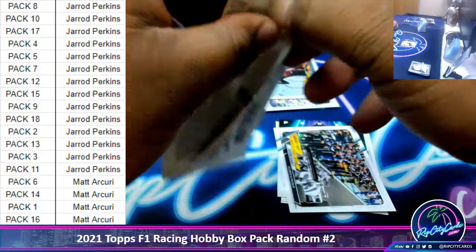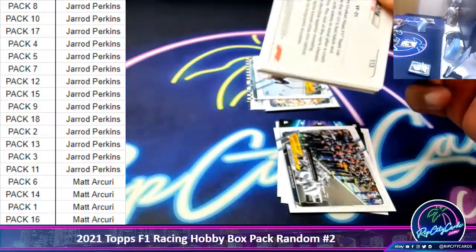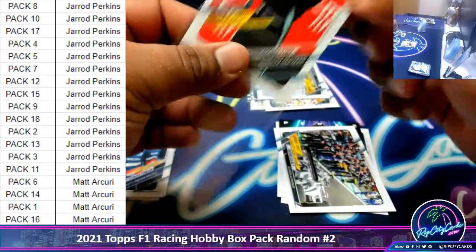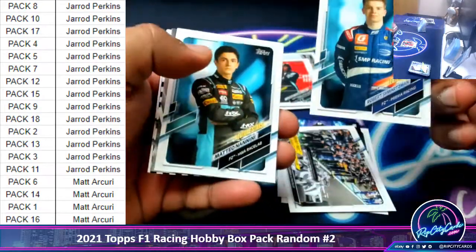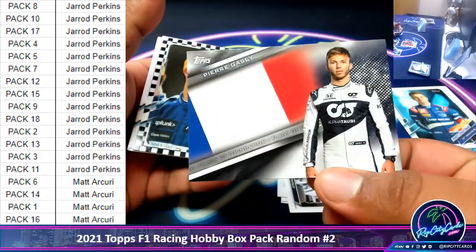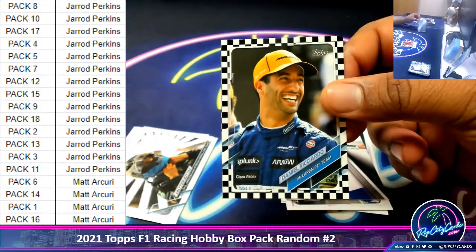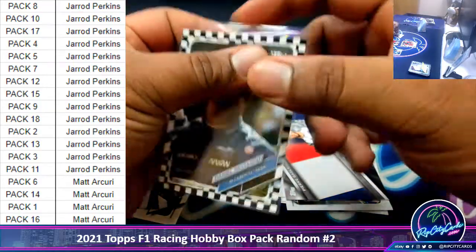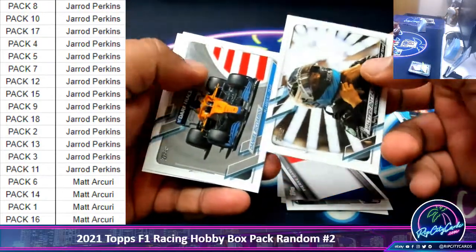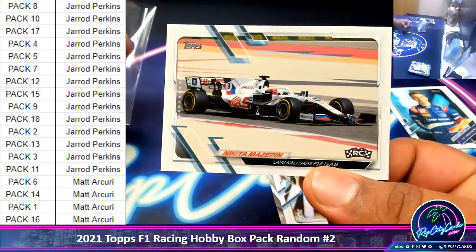Pack three. We've got a Shoei — I think that's what it's called, the Shoei — Hamilton. A couple future stars. I think they meant to sign this but then were just like, ah, we don't have time. Daniel Ricciardo with the checkered flag — let's call it a Ferris wheel in the background or whatever. A rookie card for Nikita Mazepin.